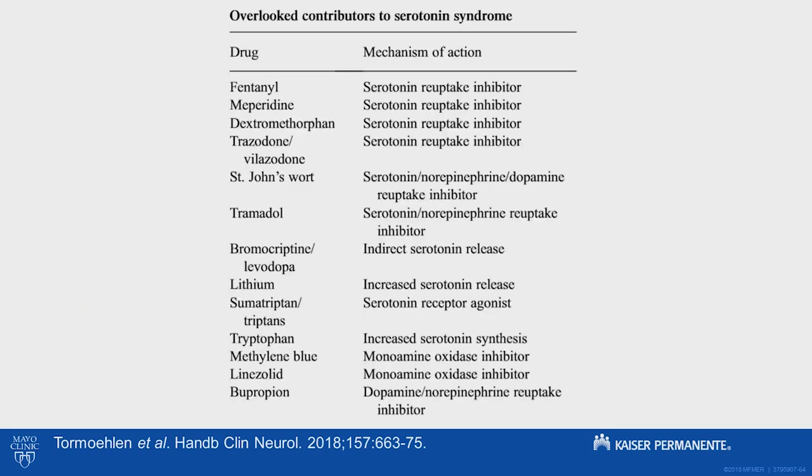The common things we overlook that cause serotonin syndrome include fentanyl, which is commonly used in hospitals, St. John's wort as an over-the-counter agent, lithium toxicity seen in the ICU, and importantly here — linezolid. This patient had vancomycin-resistant enterococcus and was most likely on linezolid. Given that he was already on an SSRI, those two drugs together significantly increased his risk for serotonin syndrome.